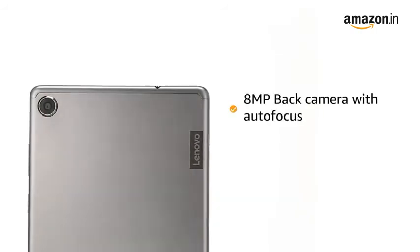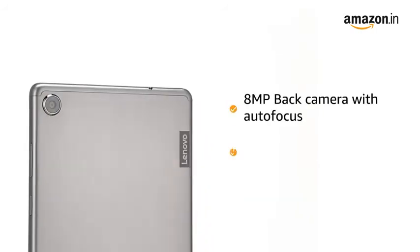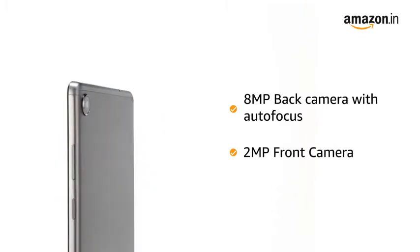The tablet has an 8MP back camera with autofocus and a 2MP front camera to capture your memories.